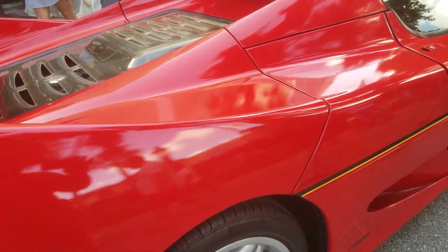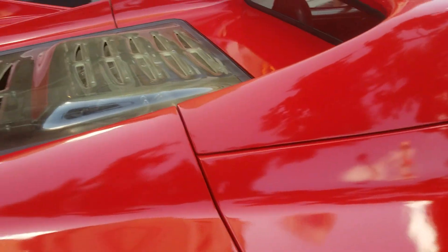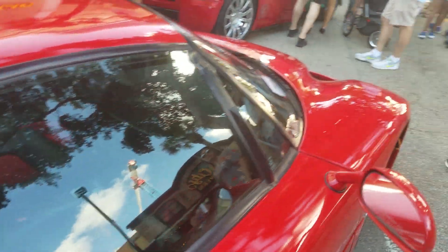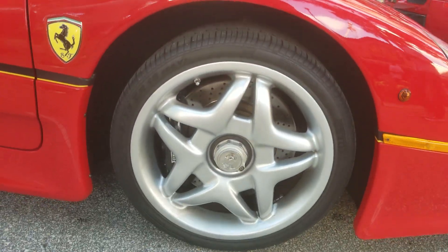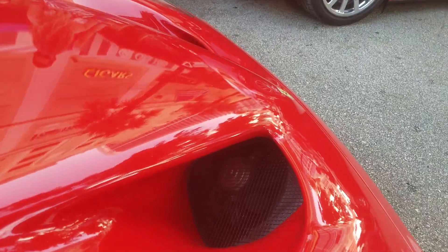The paint is so thin you can actually see the carbon fiber. The engine is a stressed member of the chassis. Amazing. Beautiful car. Beautiful car.